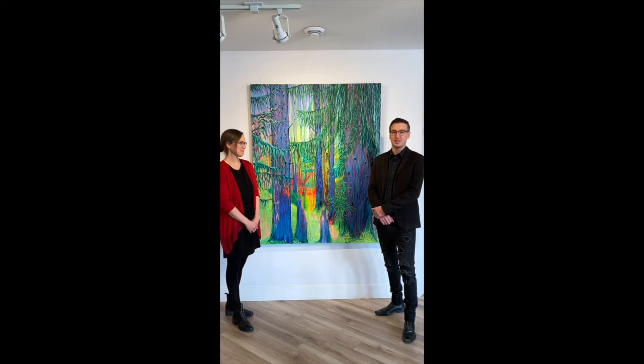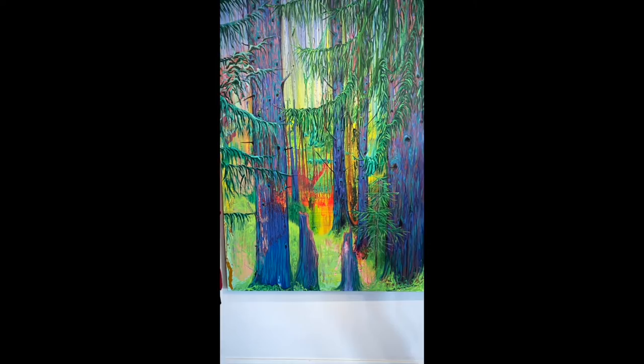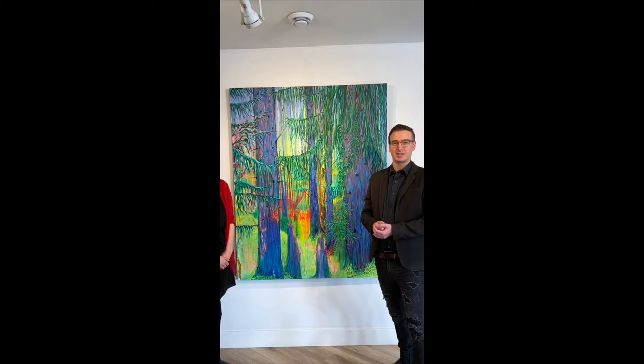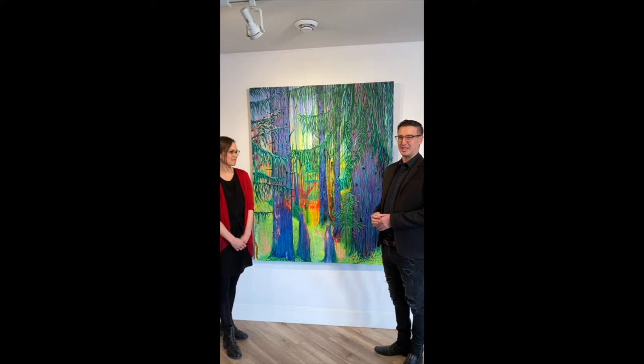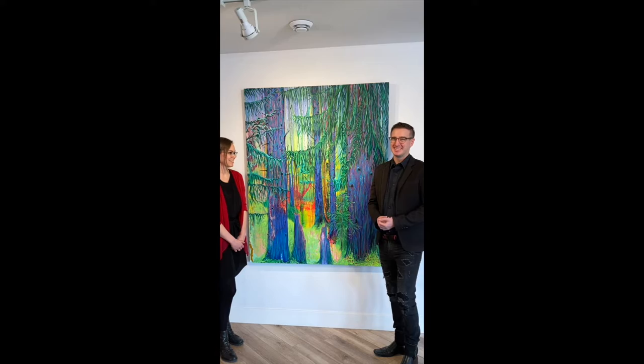I'll talk a bit about my process. We started this collaboration last year and I went first. I started with the drips and it took probably four or five months because I was really taking a lot of consideration. At the beginning of the piece we were looking at some different influences — Jack Bishop, Julie Himmel, Shane Norris. They're all really bold painters and I love the different colors. So we looked at those and then at a certain point we just said okay, we've got this, and I started building up the different layers of drips and then handed it over to Emily.